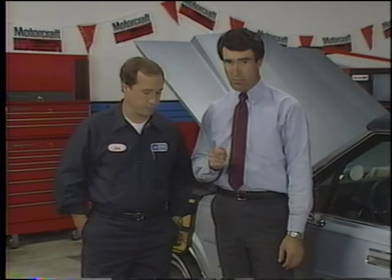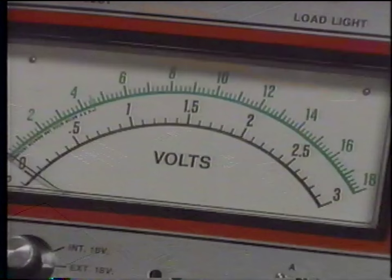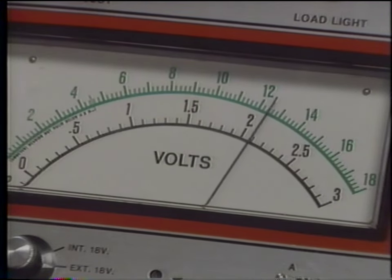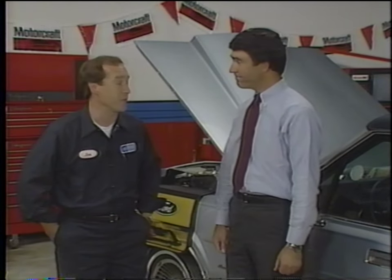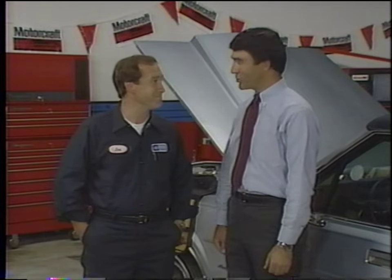Another important check, especially on luxury cars because of the high usage of electrically powered options, is battery charge. Maintenance-free batteries should have an open circuit voltage of at least 12.45 volts at 80 degrees Fahrenheit. That takes us through the checks you perform with the engine cold.